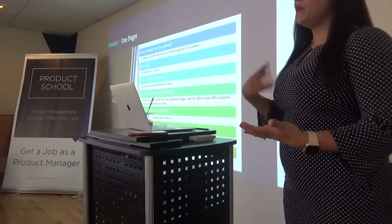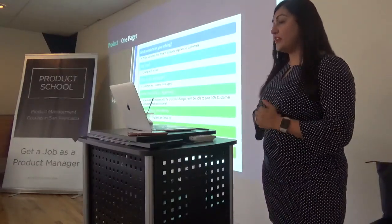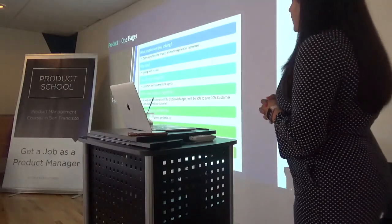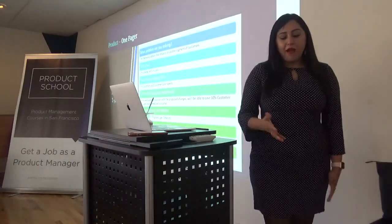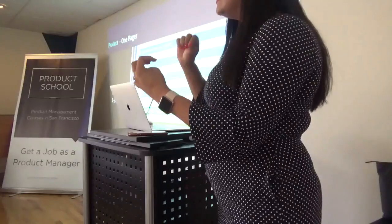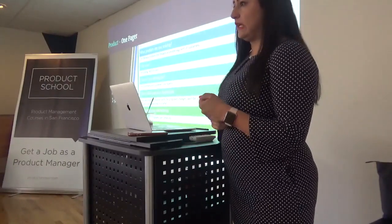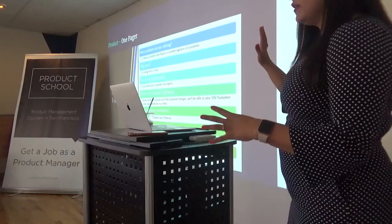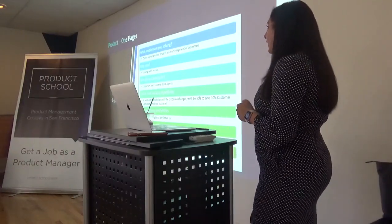PRD is that one document that product managers are expected to create very clearly. As you start creating more, you become very good at it with time. Even when you're not working in a product function, if you are thinking about an idea, writing it in this format can really help you socialize it. The first component is what is the problem or the customer pain point that you're trying to solve. As engineers or consultants, we quickly get into solving the problem without thinking deeply about what the problem is.